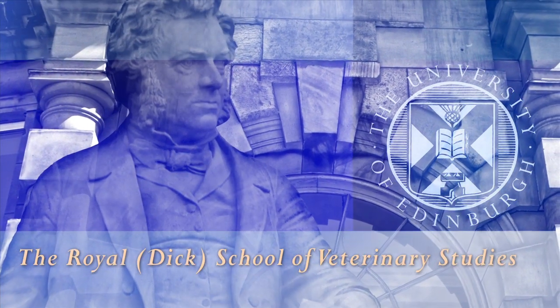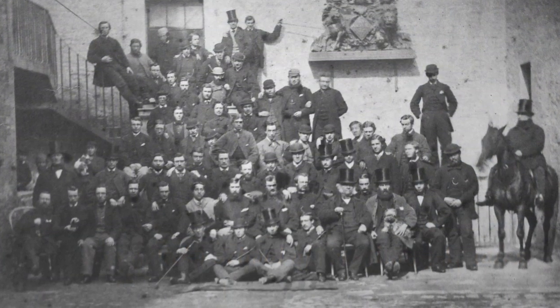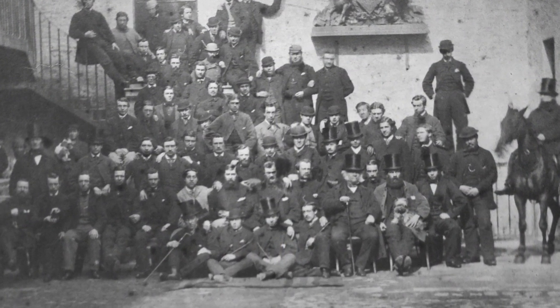The school opened in 1823 and since that time we've had a strong tradition of underpinning teaching with science.